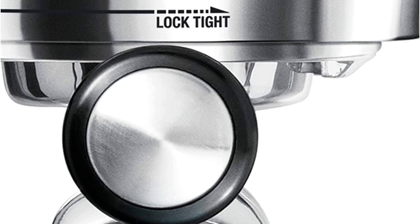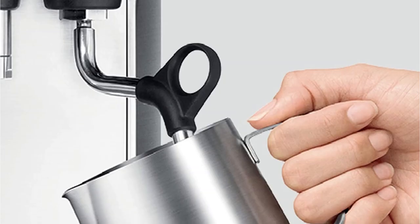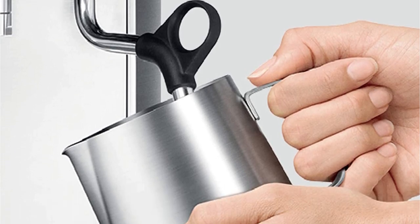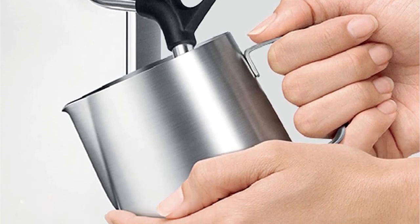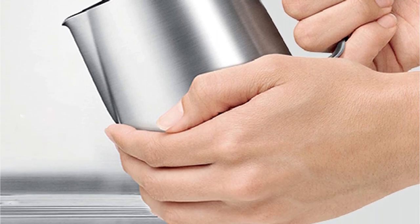It also includes a great grinding cradle that allows you to grind directly into the espresso portafilter without any difficulty. The Breville Espresso Machine is a product to be reckoned with, and it merits all the accolades it receives. It is suitable for both commercial and domestic use.